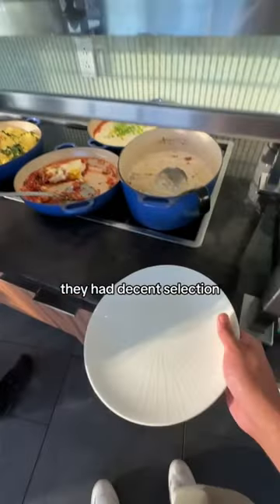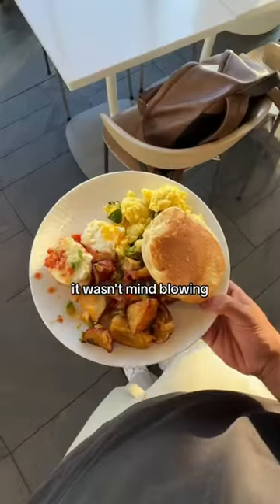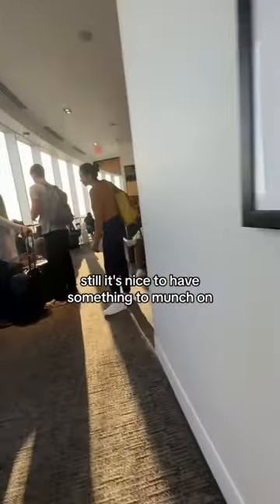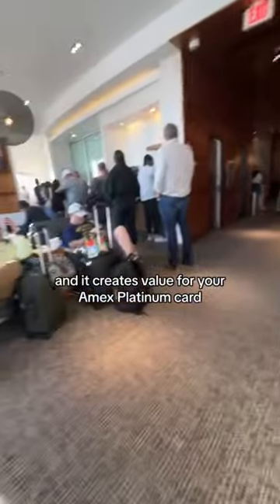Let's talk about the food. They had a decent selection, but if I have to be honest, it wasn't mind-blowing, so I give it a solid 6 out of 10. Still, it's nice to have something to munch on, and it creates value for your Amex Platinum Card.